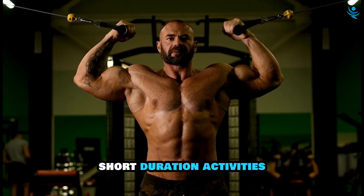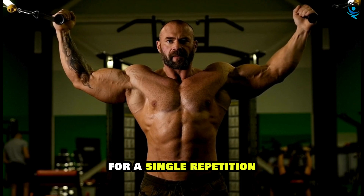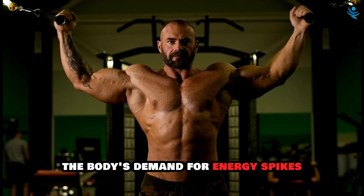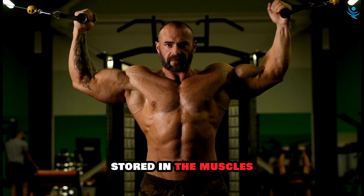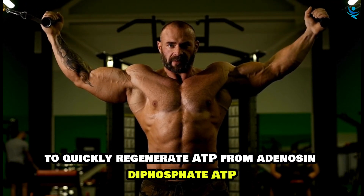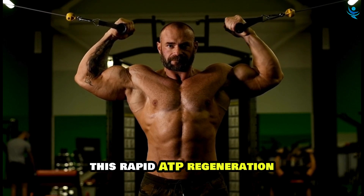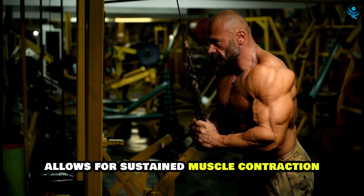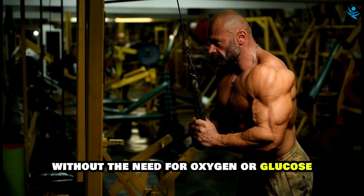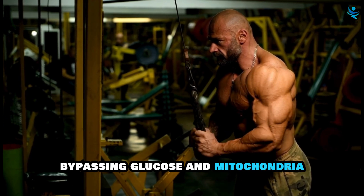During high-intensity, short-duration activities such as sprinting or lifting a heavy weight for a single repetition, the body's demand for energy spikes. In these moments, the body relies on phosphocreatine stored in the muscles to quickly regenerate ATP from adenosine diphosphate (ADP). This rapid ATP regeneration allows for sustained muscle contraction and power output without the need for oxygen or glucose.